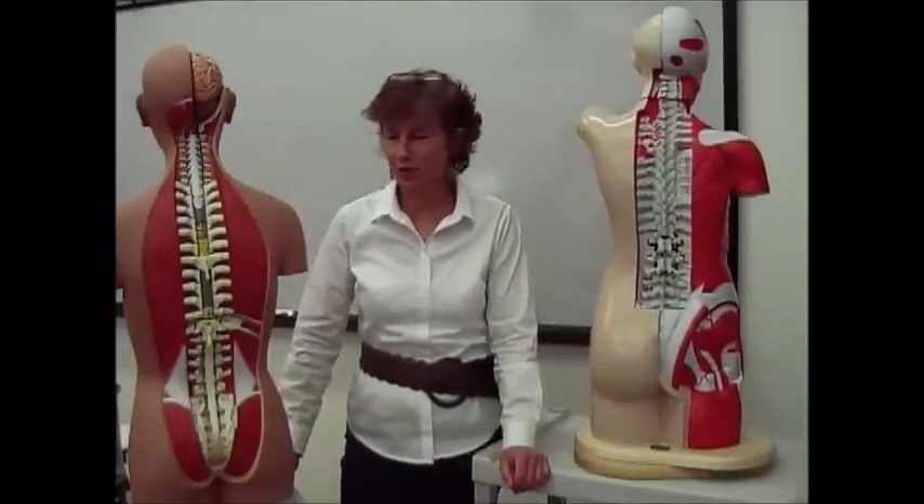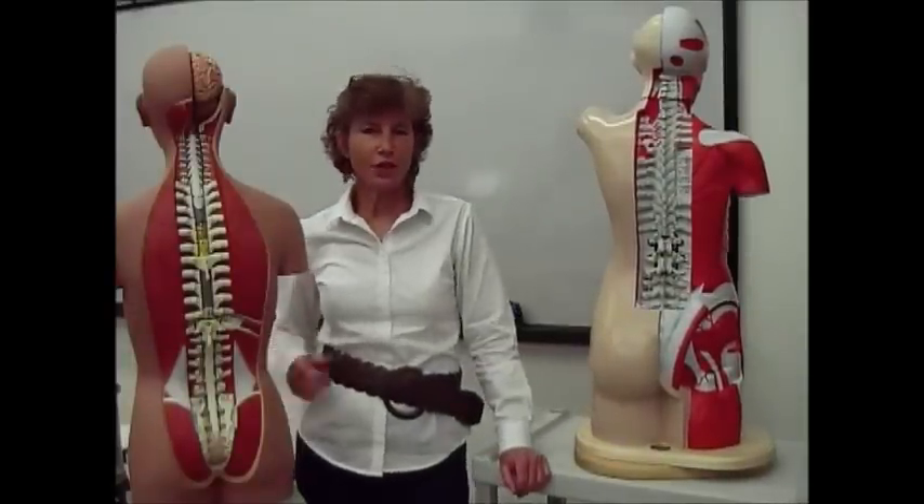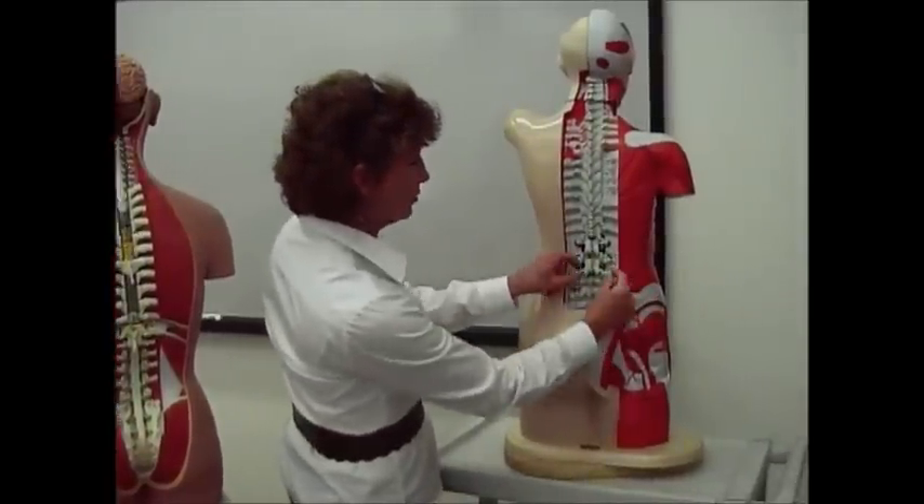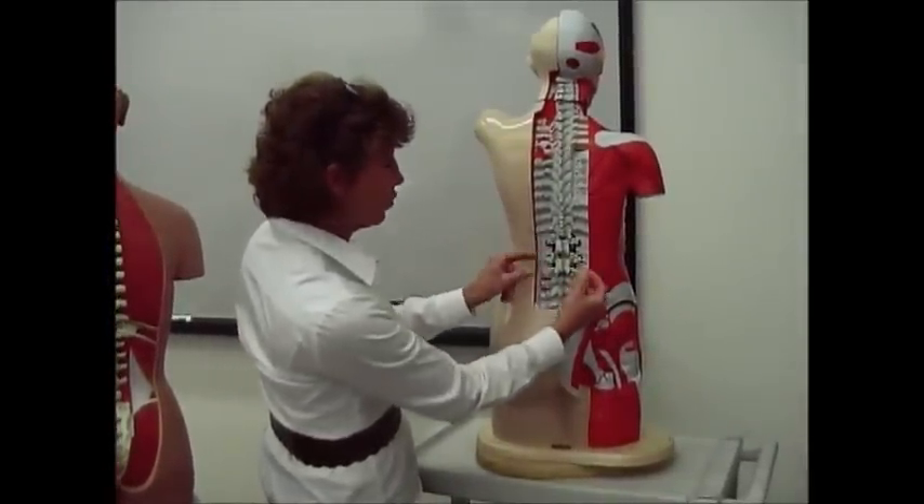Now we're going to talk about the spinal nerves. You have 31 pairs of spinal nerves. They're coming out from both sides of the spinal cord, so each one of these would make one pair.